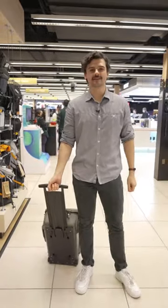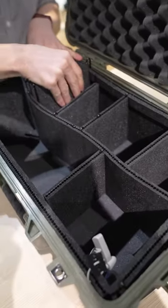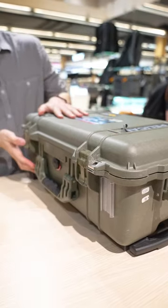Take your gear as carry-on luggage. The Pelican Carry-On Case is watertight, airtight, and dustproof. With the Trek-Pak divider system, you can create the divisions that you need and give your precious gear the 360-degree protection it deserves.